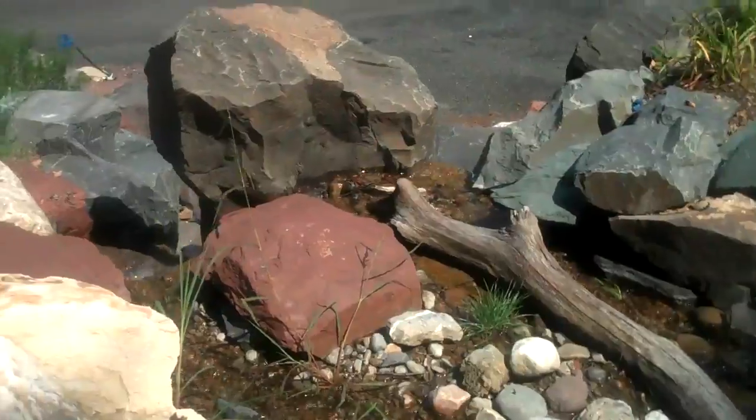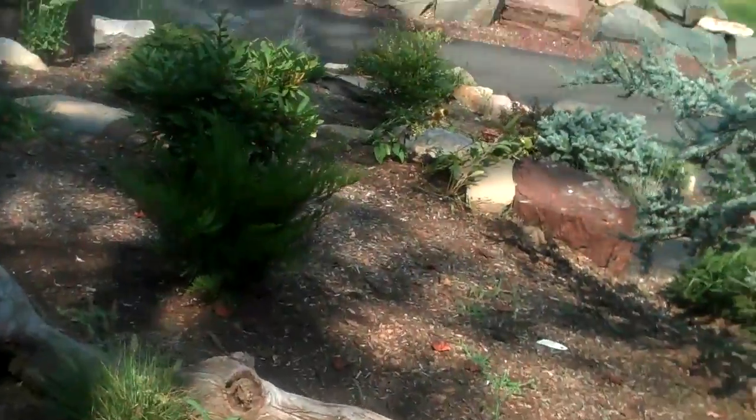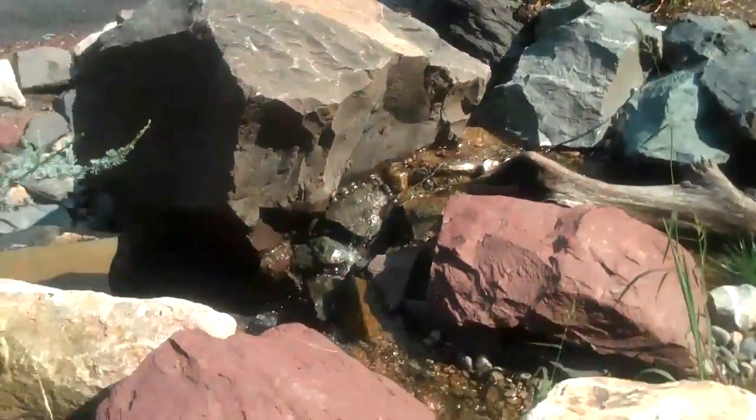Here we are with Chris Orser Landscaping. We're at a local job site that we've just completed. As you can see, we installed a big waterfall with all these boulders. It goes down there. I planted all the trees around. Looks great.